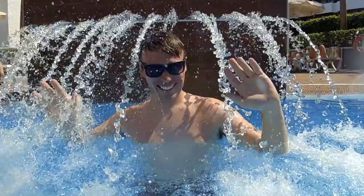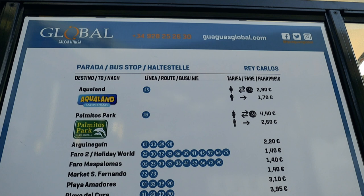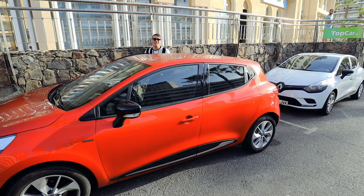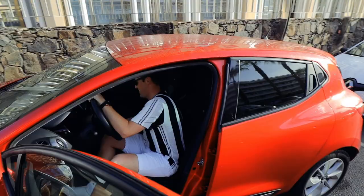Buses are frequent, but personally I like to get out and about, so to make things simple we decided to hire a car for a few days. Just make sure your car comes with a sat-nav.